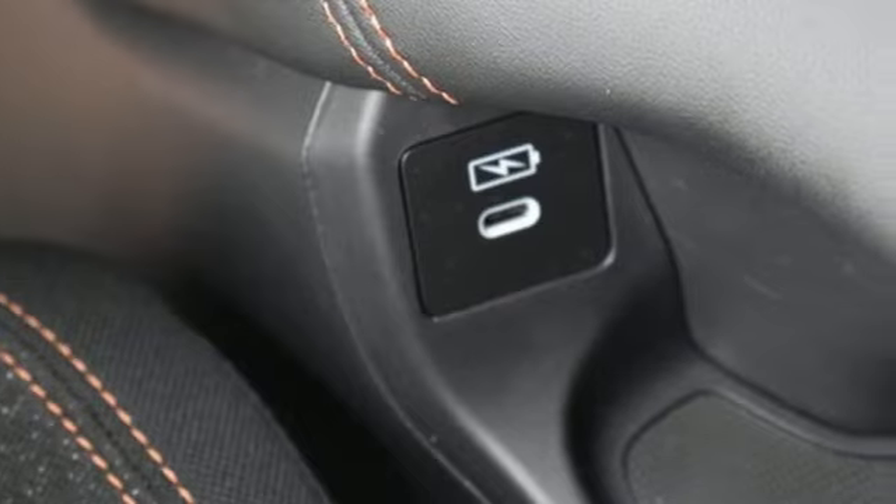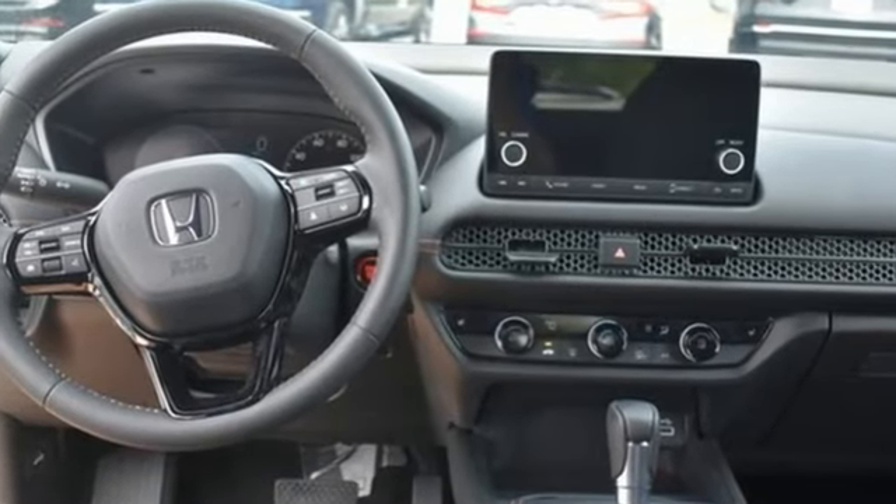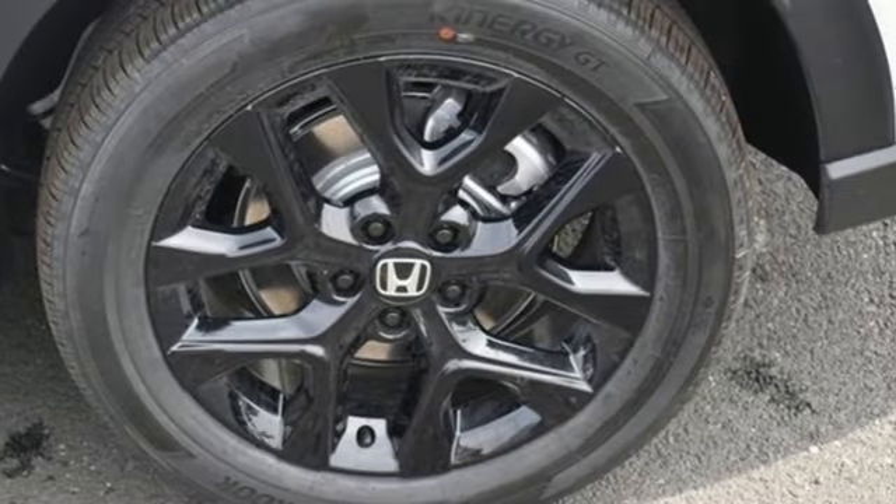And it comes with all the amenities you need: inline four-cylinder engine, front heated bucket seats, streaming audio, steering assist cruise control, and leather steering wheel.